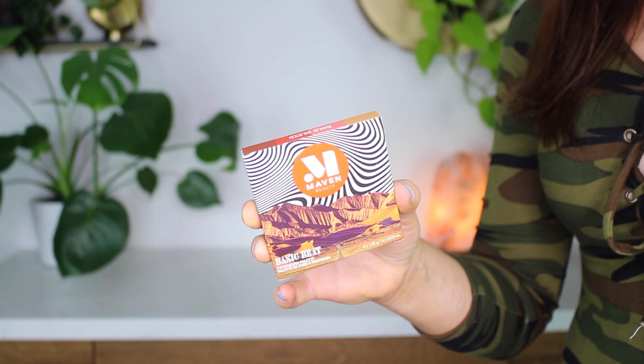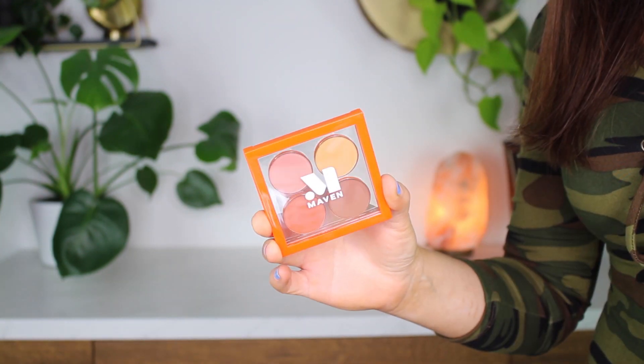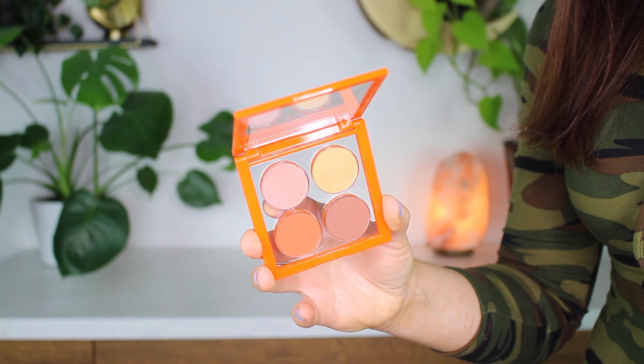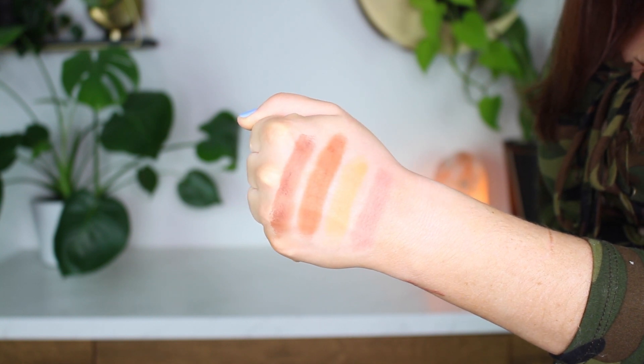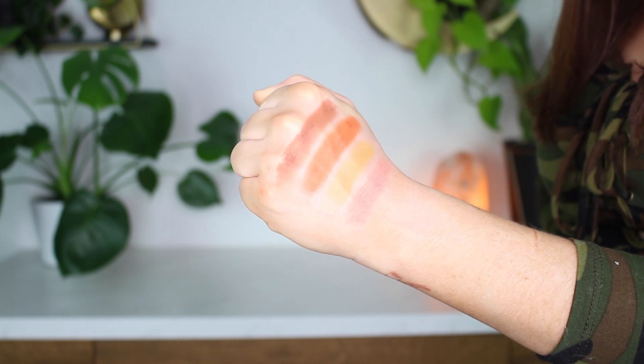Next up we have the Bold Blend. Oh my god — for deeper skin tones, this is the perfect eyeshadow palette. And even for me, I'm really fair — I can see myself using these as crease colors and transition colors for so many different looks. I love this color scheme, it's really unique and beautiful. This orange swatches so pretty, so pigmented.